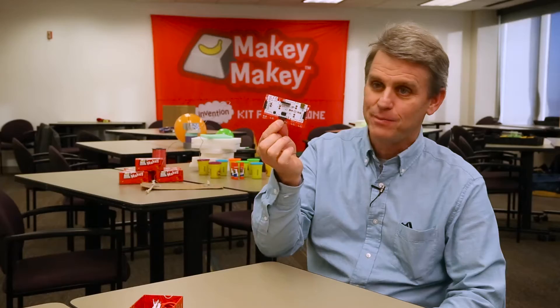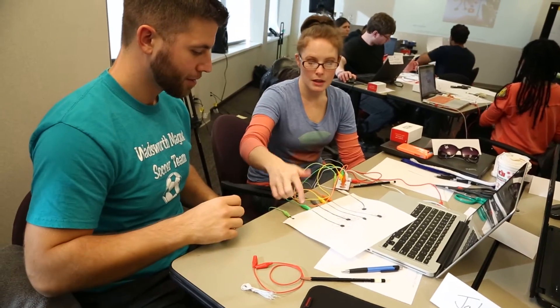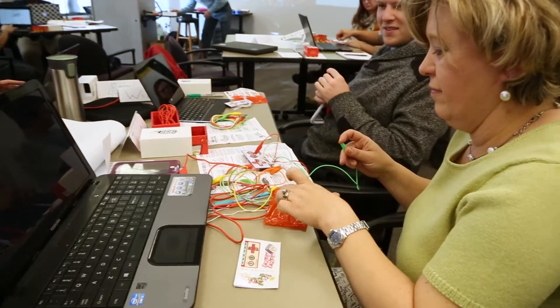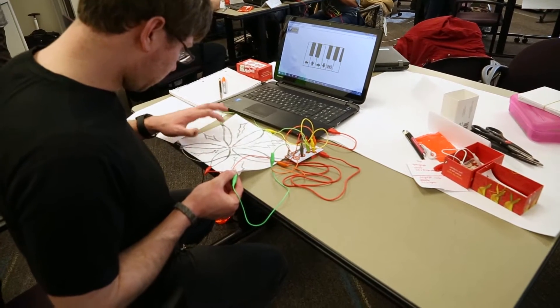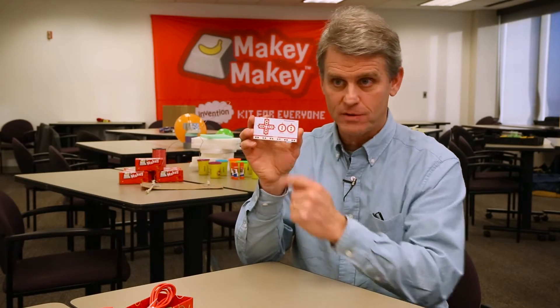Makey Makey is a beautifully simple device that connects to any computer. When you connect it with a USB cable, the computer believes that you have plugged in an external keyboard, and it allows you to control what's on the screen through these little areas here that we alligator clipped to.